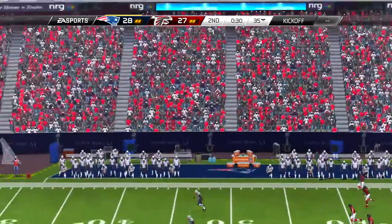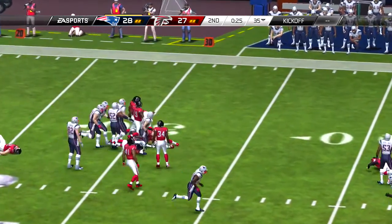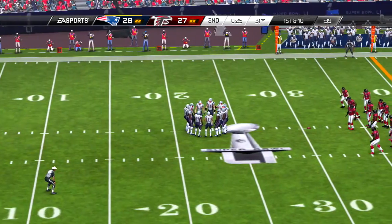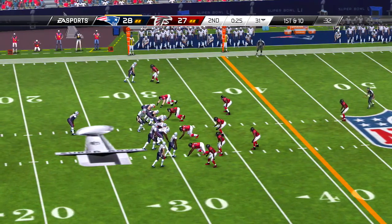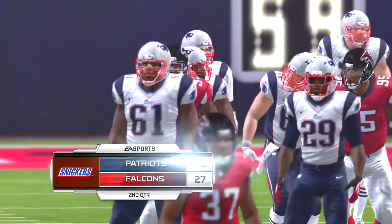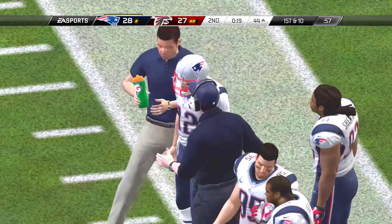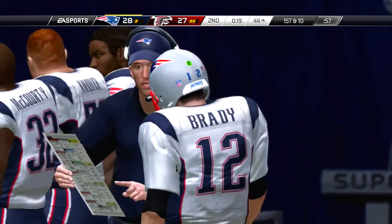Welcome back — the offensive unit took the timeout and now they get set to resume action. So first and ten — the tight end changing his position, from the shotgun, and he hauls it in. And the Atlanta Falcons are in for the touchdown! Offensive coordinators love it when short passes turn into big-time gains and touchdowns after the catch.